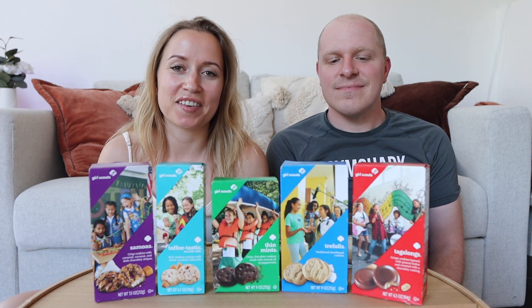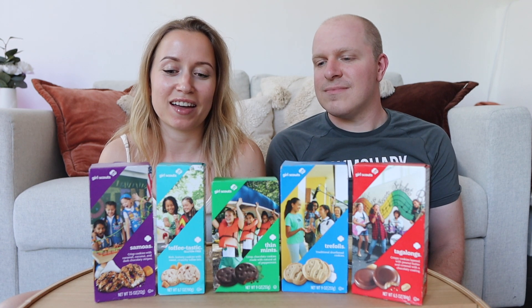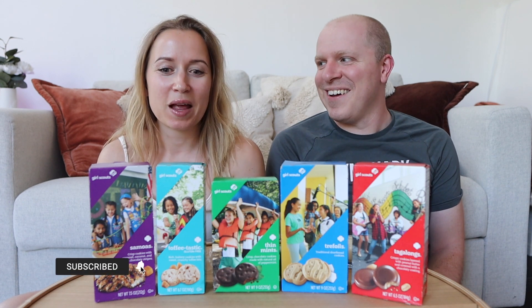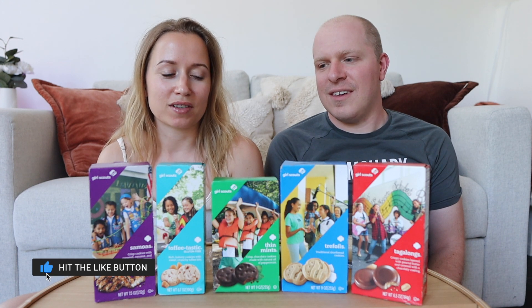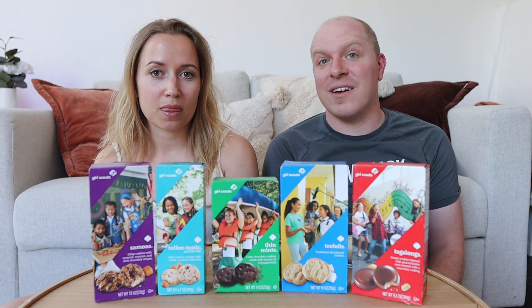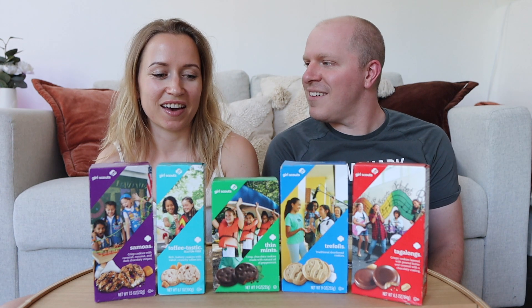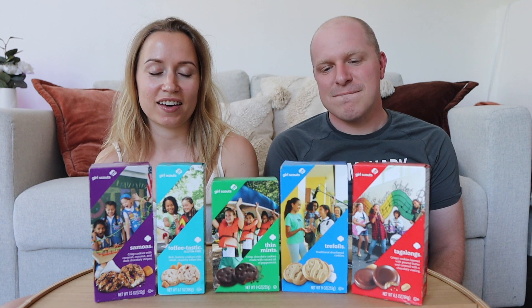Welcome to another taste test! This time we are testing out something that is not new to any American. We have heard of Girl Scout cookies since we were kids — it's kind of permeated pop culture. It's as American as apple pie, but we have never tasted them before.